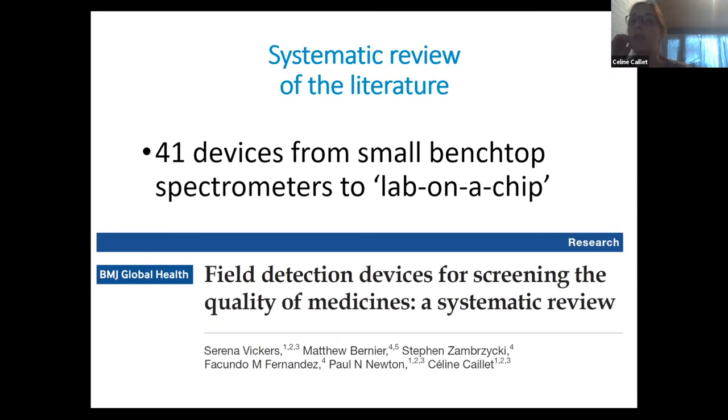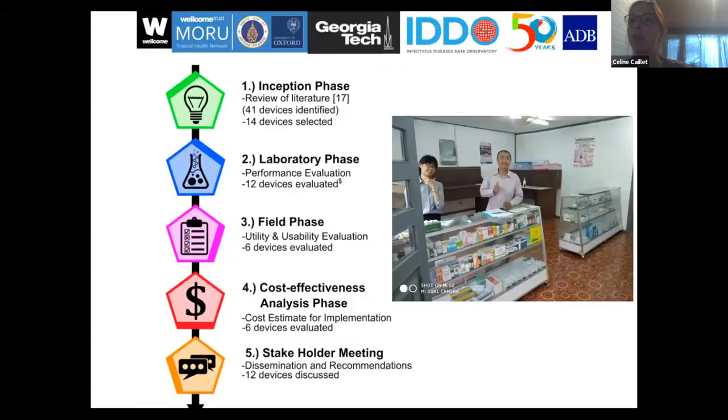It's published in BMJ Global Health, so if you're interested, please have a look. One of the main findings was that there are quite a lot of gaps in evidence regarding many different aspects of these screening devices, and I'll come back to that also later. Two years ago, we did a pluridisciplinary, multi-phase study in Laos.